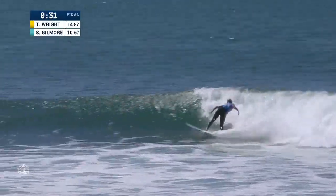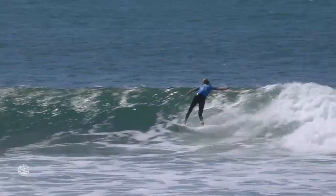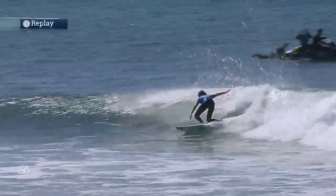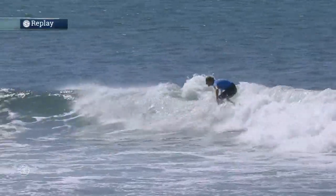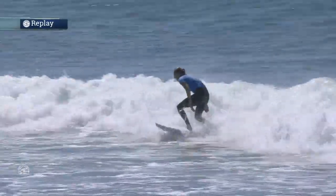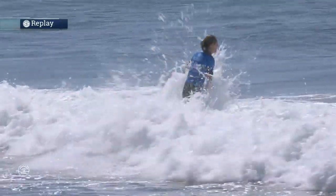As you see the replay here of Steph Gilmore — this is definitely her best wave, but it's a long shot. Nice powerful snaps on the outside. This type of surfing has been getting her into the excellent range and even into the nines. But again, she needs an 8.87, and that's before we see the score from Tyler Wright.